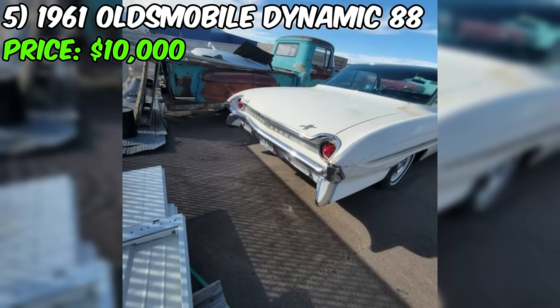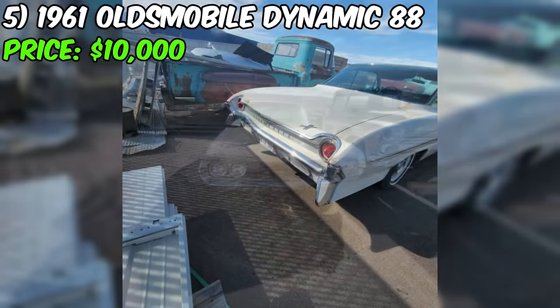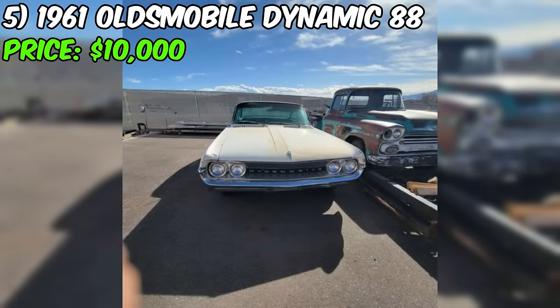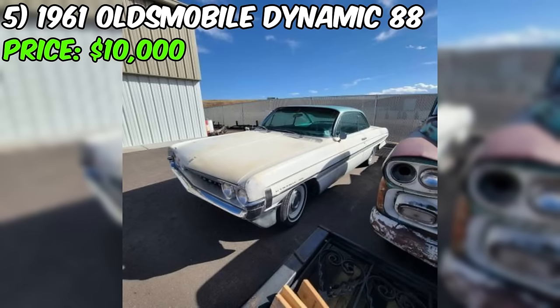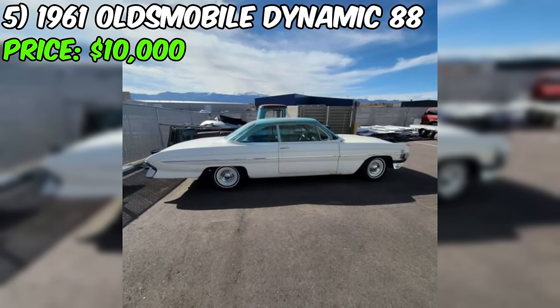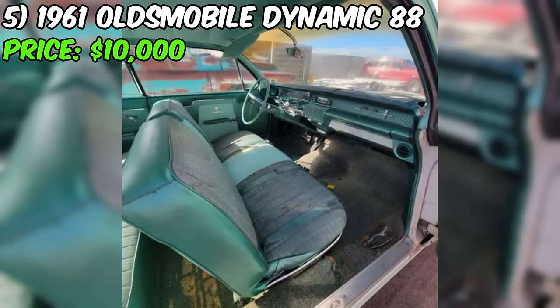Notably, the car is a two-door hardtop, commonly referred to as a bubble top. It features power steering, power brakes, and comes with new tires on powder-coated wheels. The vehicle runs and drives, showcasing its roadworthy capabilities. The seller notes it was sold new in Denver. Described as all original with minimal rust, this Oldsmobile presents a promising opportunity for restoration or as a patina car.